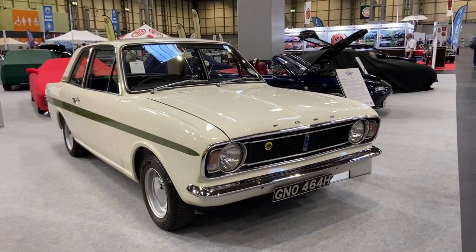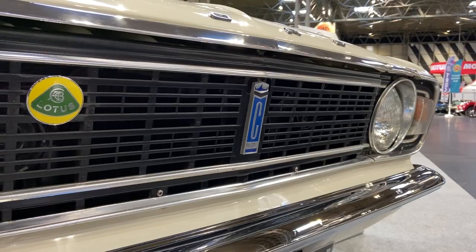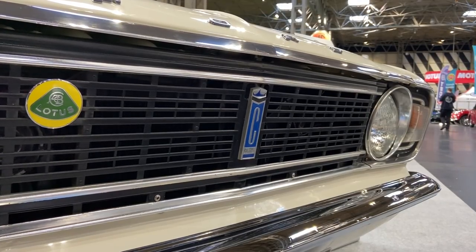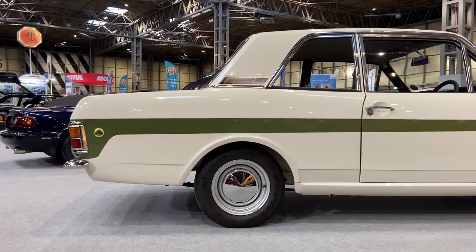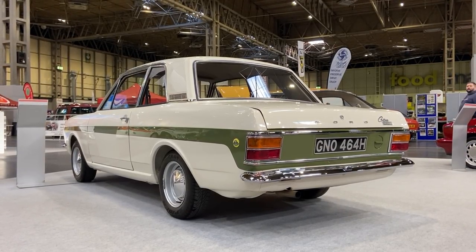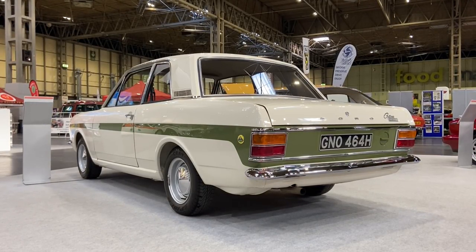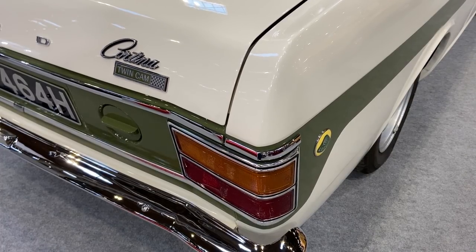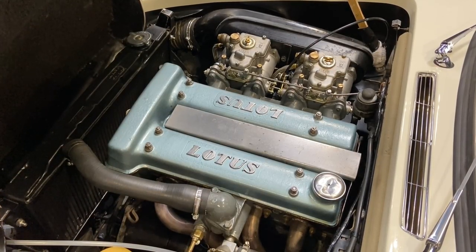One size up from the Escort was the Cortina, and for the hot Cortina, Ford got the most decorated Formula One constructor involved: Lotus. What Colin Chapman's team really wanted was a new engine, but what resulted was one of the most successful homologation specials of all time - the Lotus Cortina. When the Mk2 Ford Cortina launched in 1966, the Mk2 Lotus Cortina was built at Dagenham by Ford alongside all the run-of-the-mill Cortinas, but retained the Lotus-engineered suspension and twin-cam engine, which started life as the humble Ford Kent engine before being turned into a proper racing unit.